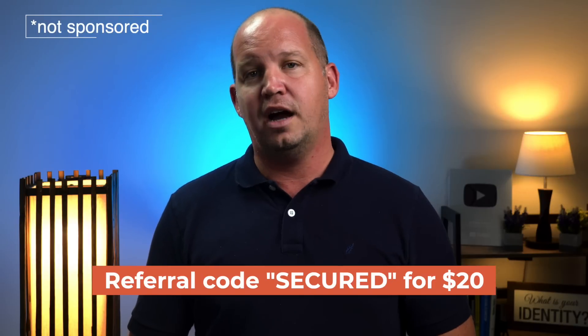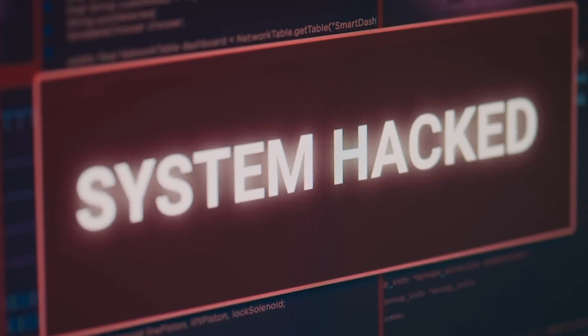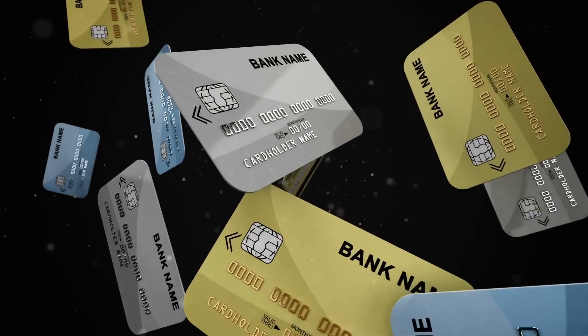This isn't a sponsored segment, but if you'd like to try out Clutch for yourself, you can use the referral code SECURED and you'll get $20 after your first verified transaction. If you're outside the U.S., you can try Revolut, which is a more international service that does the same thing. It gives you free access to virtual credit cards to protect your financial information, so that if there's a breach on any shopping site and those card numbers end up on the dark web, it doesn't pose a risk — you can easily turn those cards off and you've already set a spending limit on them anyway.